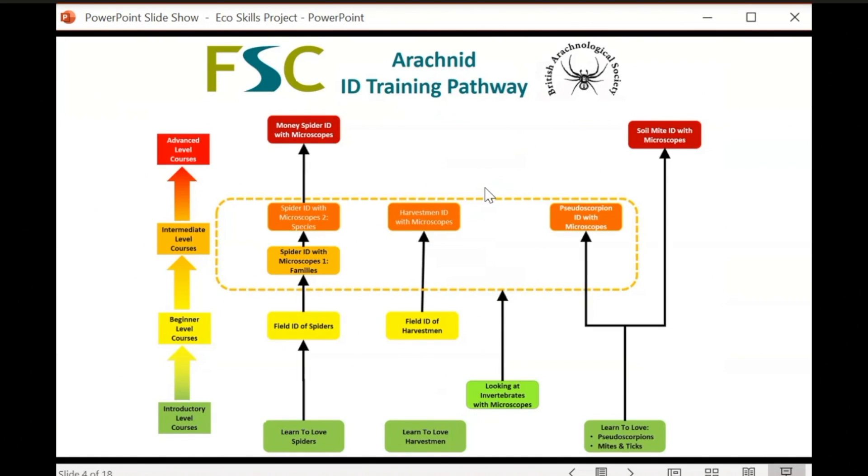The project really revolves around structured learning pathways built up of courses designed to take people from an introductory level through to an advanced level. We've worked closely with a lot of recording schemes — for example, our Arachnid ID training pathway has been endorsed by the British Arachnological Society.